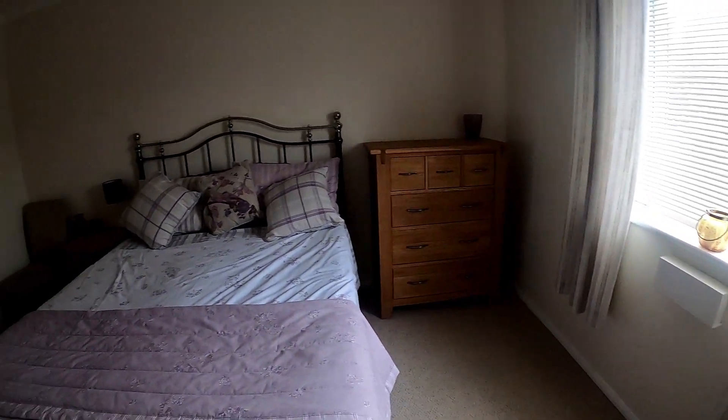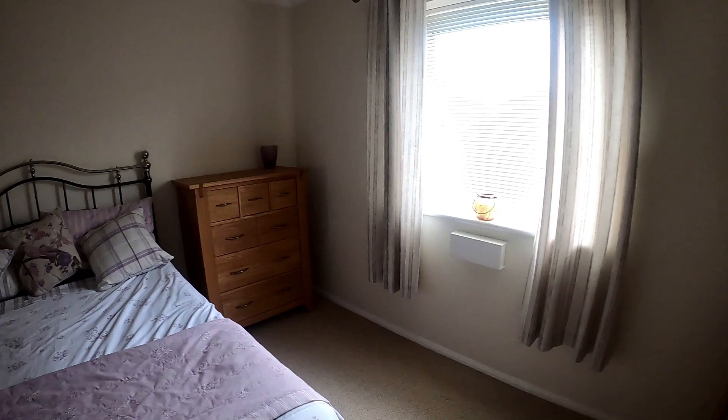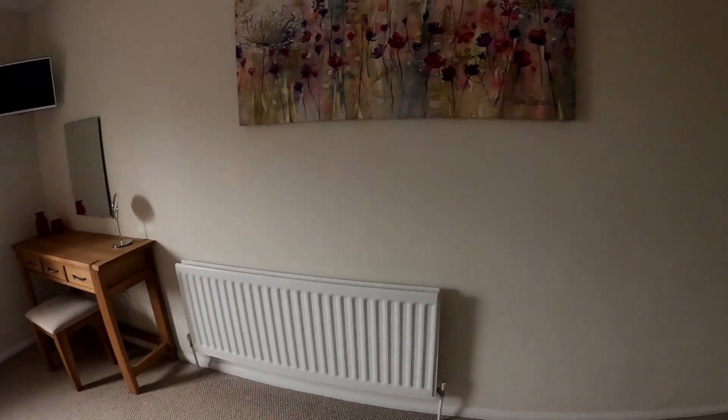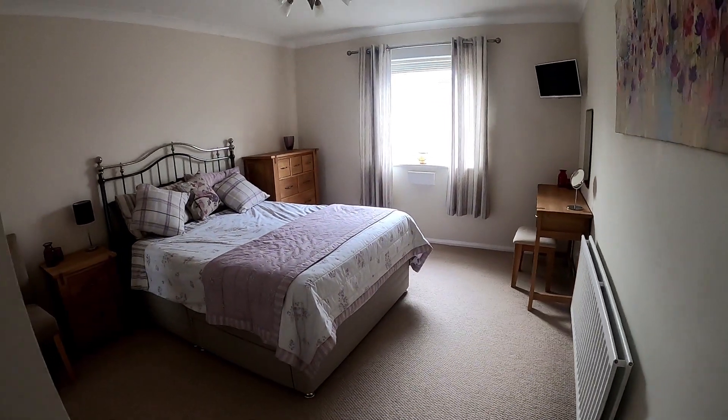We'd really ask you to give us a call at Kent Estate Agency so you can find out a little bit more about this wonderful two-bedroom apartment. And don't forget, if you like the way we're presenting our properties in these video tours, give us a call today to book your own free valuation.